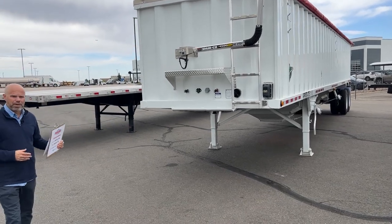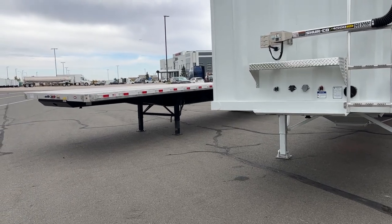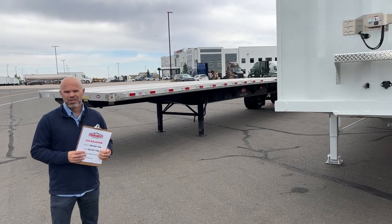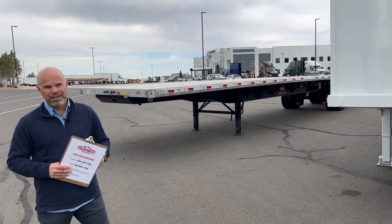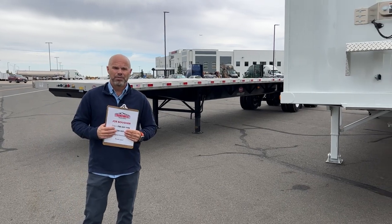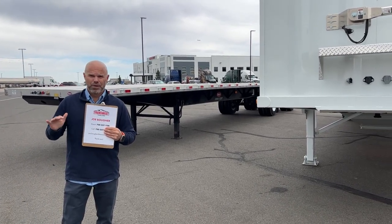On a flatbed back here — this is a combo flatbed, so it's a little bit lighter than an all-steel one — if you were to rent that per month, you're looking at around $13.85. Our pricing is set up as a flat fee. You don't have to pay miles or anything like that on top of it per month. Whatever the rate is, that's the only thing you pay.